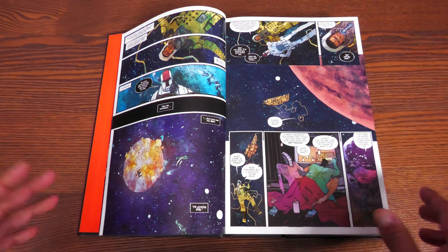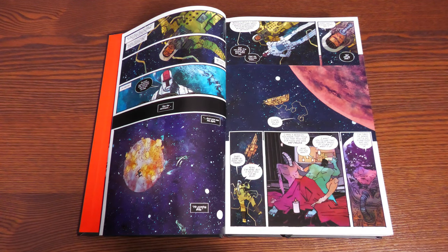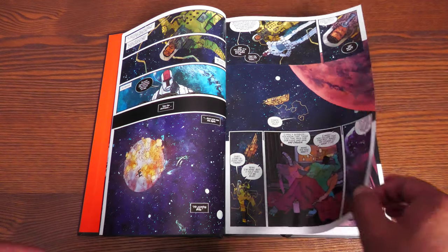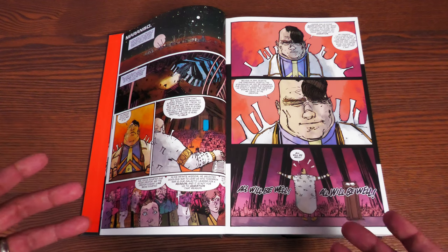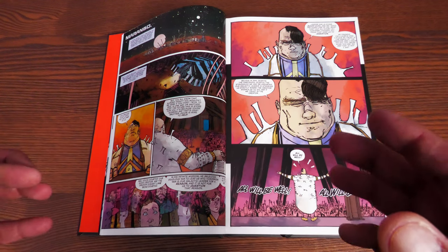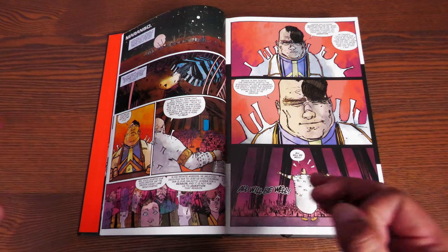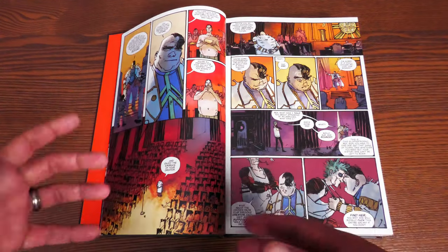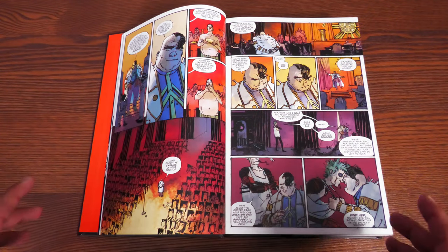So what in the world is Wasted Space? This was one of my favorite sci-fi stories that I read in 2019. I've seen people compare it to Gonzo meets Preacher meets The Fifth Element — honestly they're not that far off. So in this alternate world, distant future — and this does have mature content, so just keep that in mind.